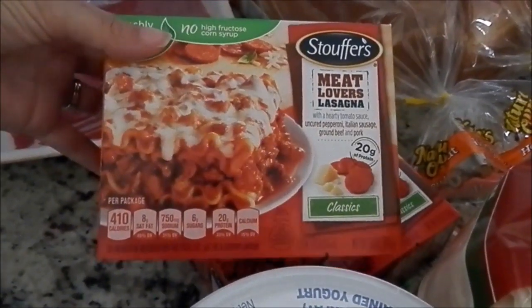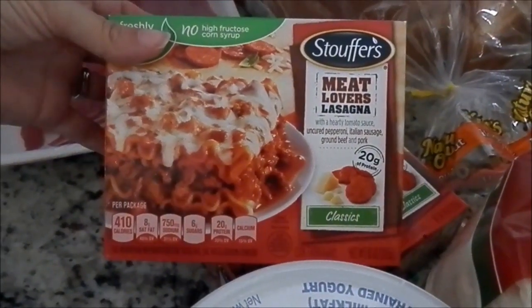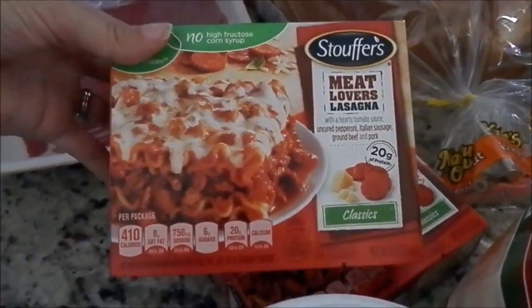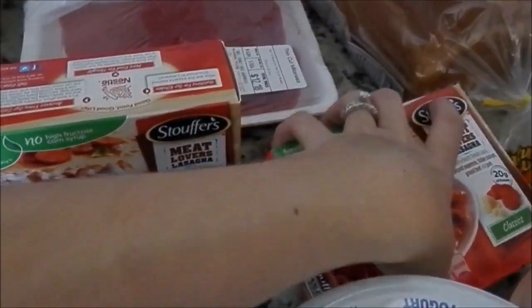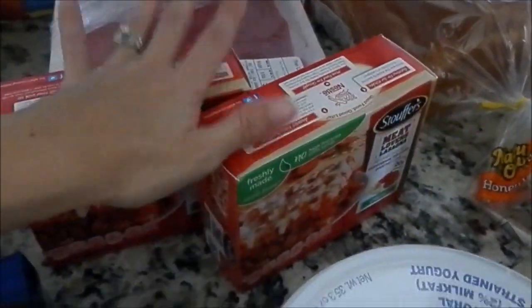My husband and my son like these Stouffer's Meat Lovers Lasagnas — these are the small ones. So I got two just for them to snack on over the weekend or just as a snack.